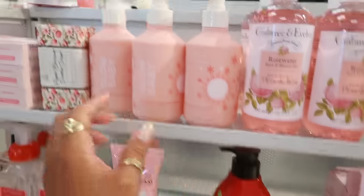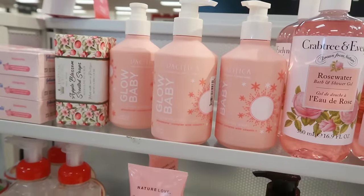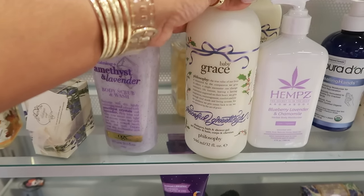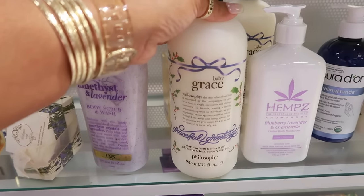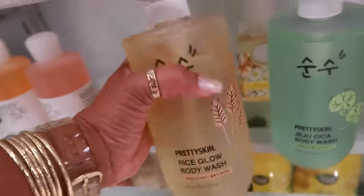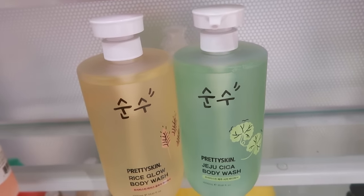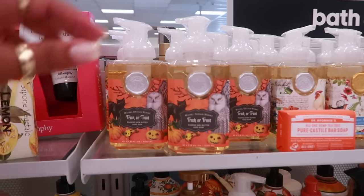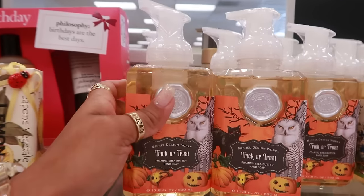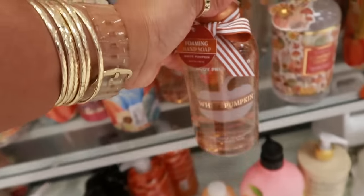Interested but not going to get it today. Glow Baby brightening body wash by Pacifica is six dollars. Baby Grace by Philosophy — that's twenty-five. What body washes are these? Rice Glow — eight dollars. Or you have Jeju Ceca — something like that. Trick or Treat foaming shea butter hand soap — seven dollars. White pumpkin — that's also five.